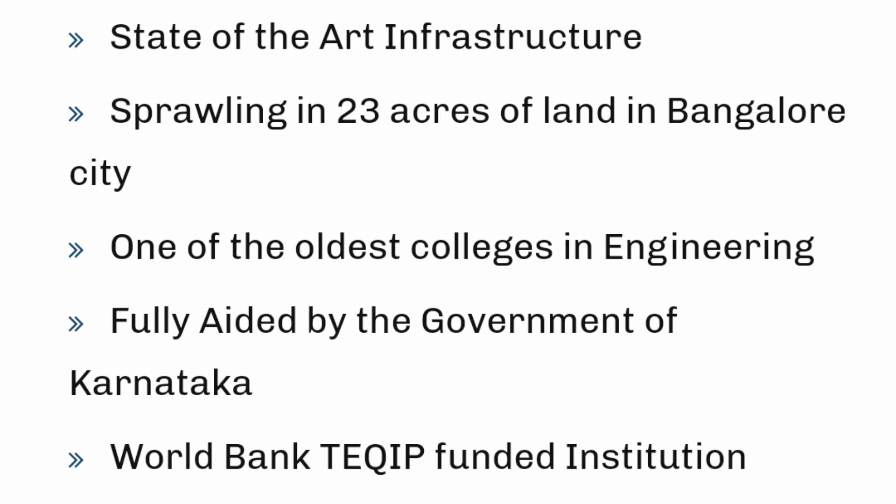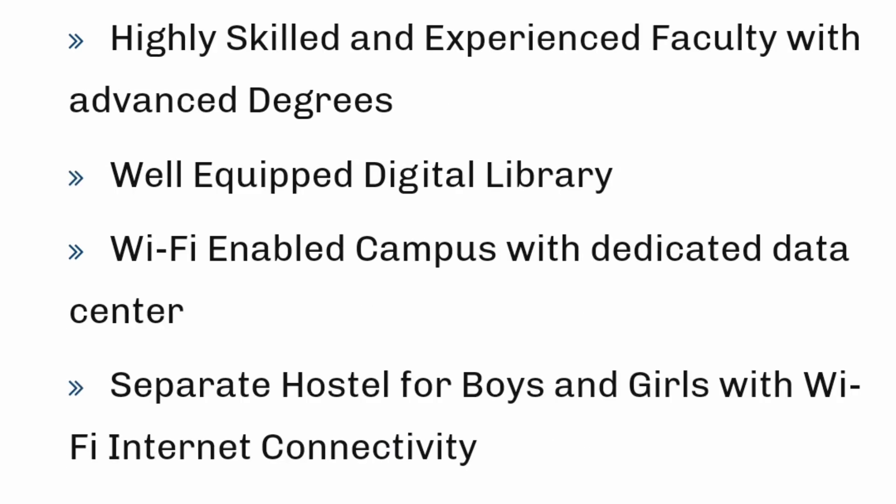About its campus facilities: it has good infrastructure with 23 acres of land in the center of Bangalore. It is one of the oldest engineering colleges — 40-plus years old. There are fully aided government-funded courses available. There are two programs: aided programs and unaided programs. It is also a World Bank TEQIP funded institution, so it receives good funding.